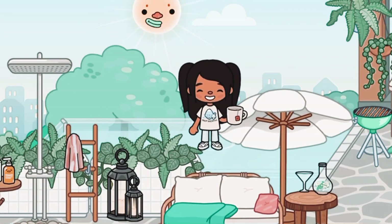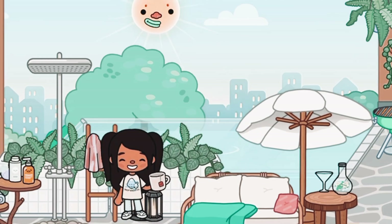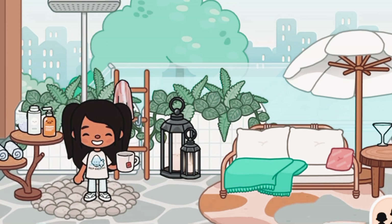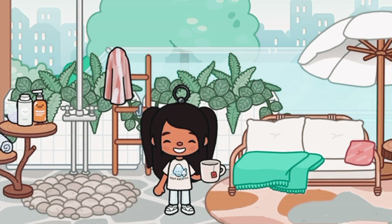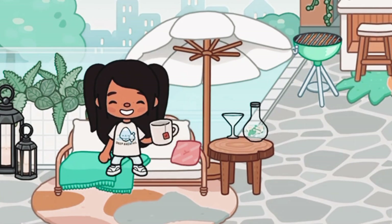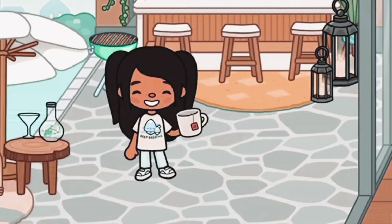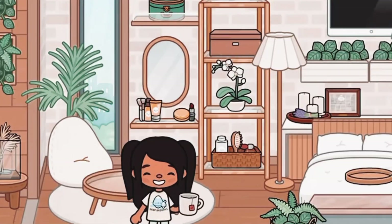Over here we have the pool, which is my favorite part — I literally love it. We also have a little shower to rinse off after your pool session, a little shelf with products, and a hanging rack for your towel. I used the little lanterns again. I also added a little seating area where you can just sit down after the pool. I really love this upstairs part.